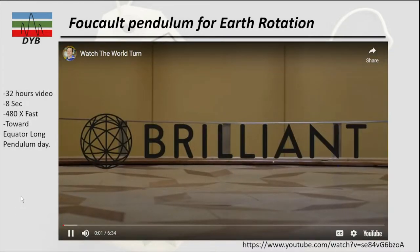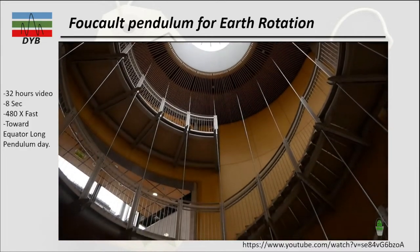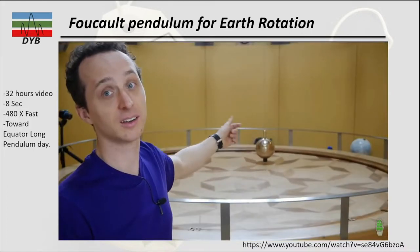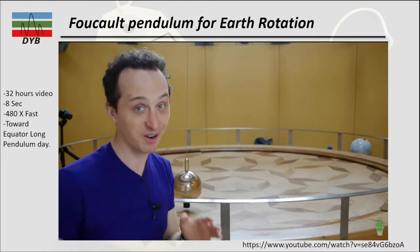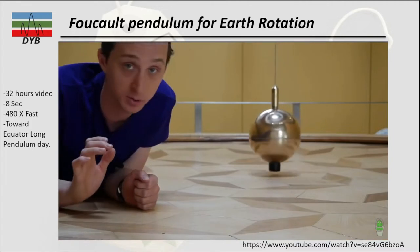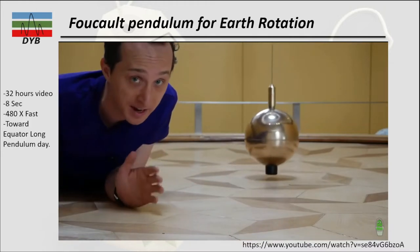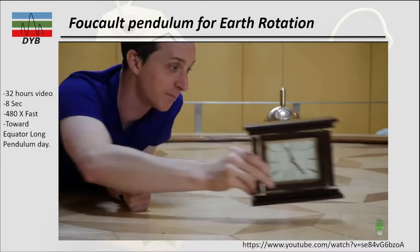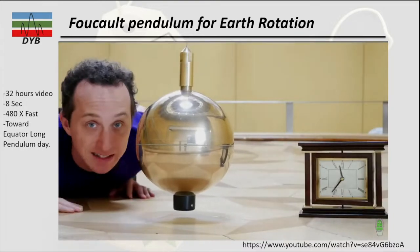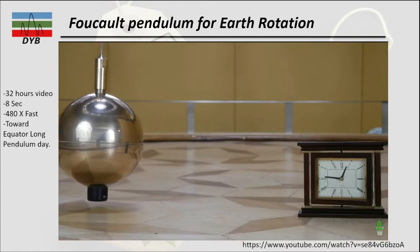This video is sponsored by Brilliant.org. This is a really big Foucault pendulum at the University of Puget Sound. Unlike a clock pendulum, it is free to swing in any direction. It takes about eight seconds to complete one full swing. The motion I want to show you is too slow to see in real time, so I'm going to speed things up about 480 times, compressing the next 32 hours into 4 minutes of video. At this speed the pendulum appears to move around the room.